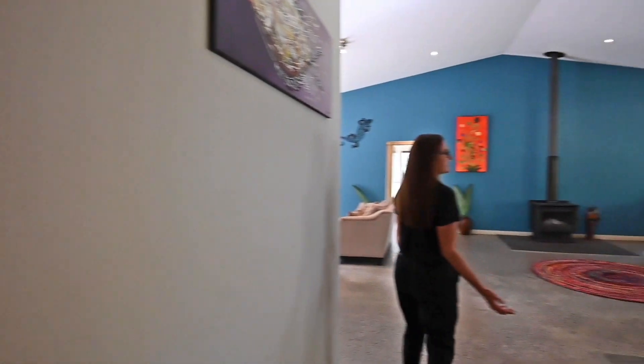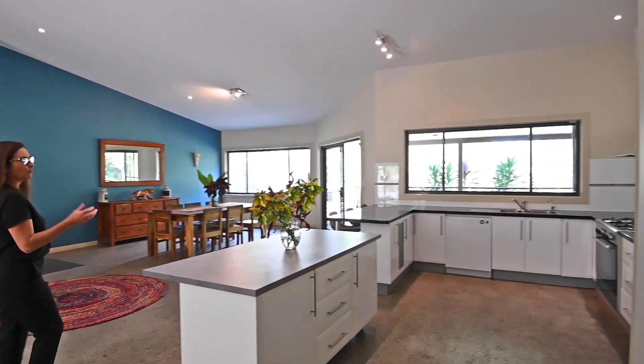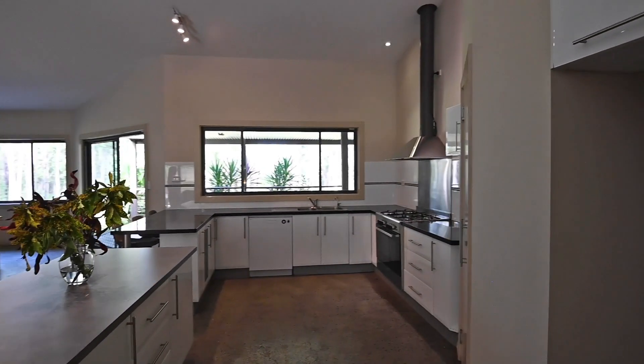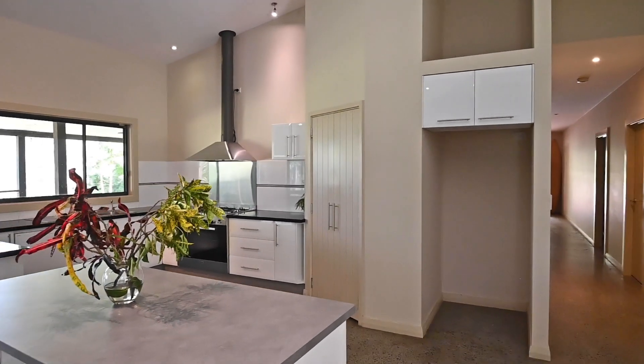Through to this expansive living area — very modern kitchen, brand new 900mm cooker, ASCO dishwasher, ample storage, and ample bench space.